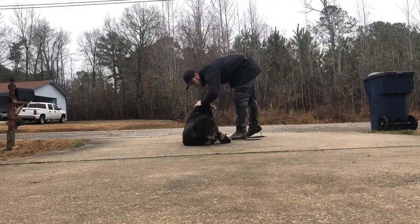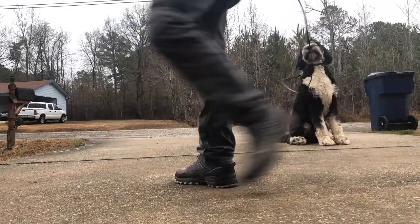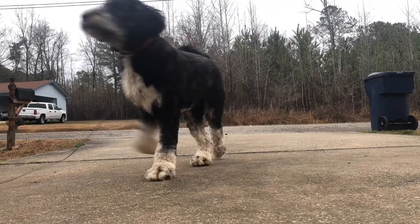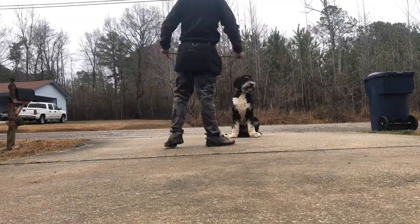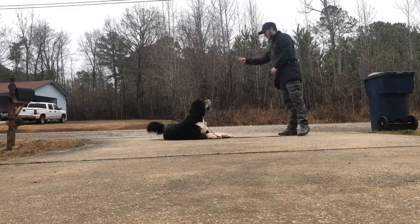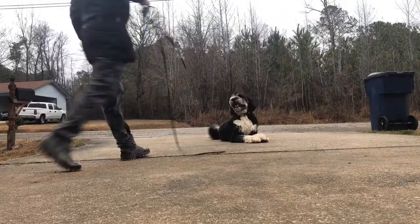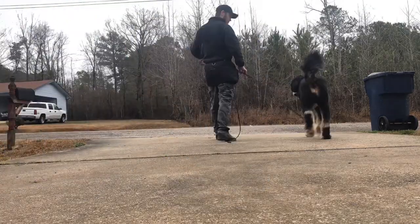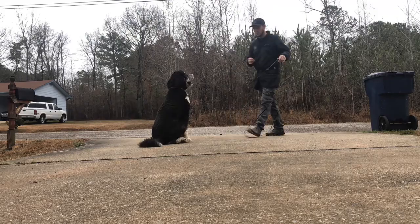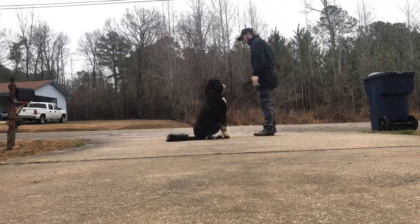Here is a fast-forwarded clip where we started our first training session of the day. I'm working with Blaze on his implied stay and his positions. We're adding distractions like me moving around him, walking around in circles, picking up the leash, petting him — teaching him that all that stuff doesn't mean he can get up. All reward-based, no e-collar, and he's earning his breakfast.